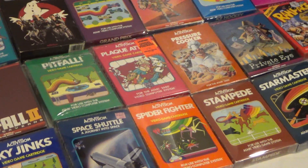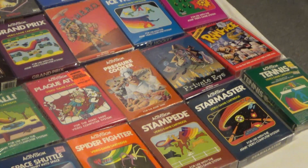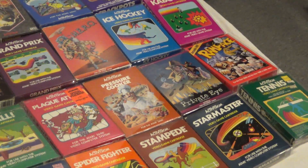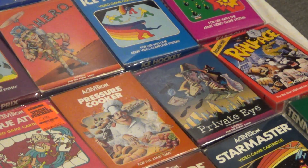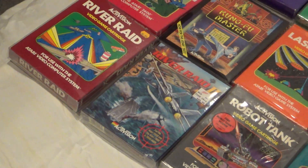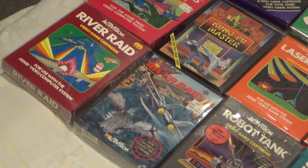Block Attack, Pressure Cooker, Private Eye, Rampage. Again, some of these late release ones like Private Eye and Pressure Cooker — you can probably find some of those on eBay. They weren't as widely produced as some of the other classics.